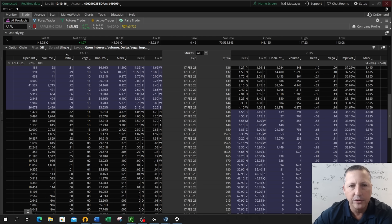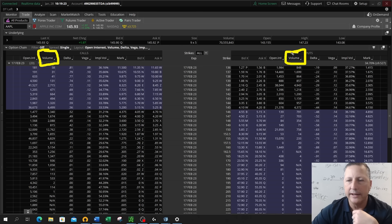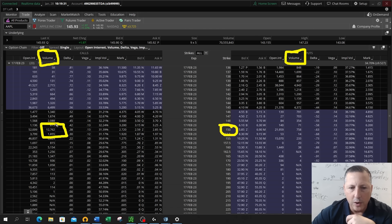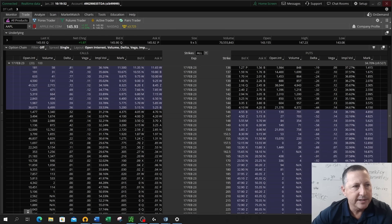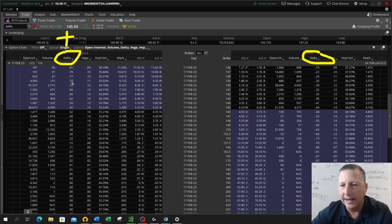The next column over is volume — the amount of contracts traded on that trading day. For instance, on the 150 line, 12,762 calls traded today and 758 puts traded today — another indicator of liquidity. Next over, we have a couple of the Greeks we follow very closely. First, we'll start with Delta. The Delta of call options are all positive, so all of these numbers represent a positive Delta.